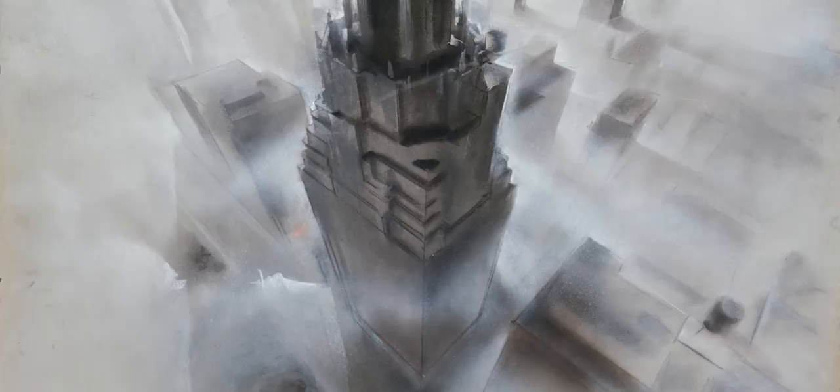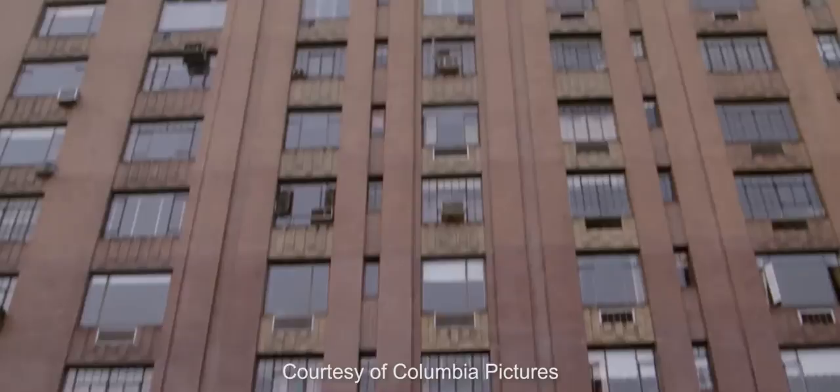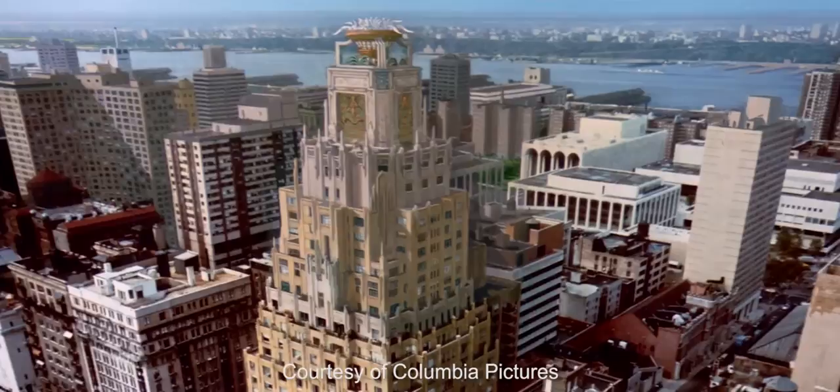We connected some pieces and parts that really put this building together — a building that never existed anywhere in the world. The lower part of the building on Central Park West did exist. The center section was done through matte work and a miniature, and the top portion of the building was built full-size on Stage 16 at Warner Brothers. These three elements were put together.